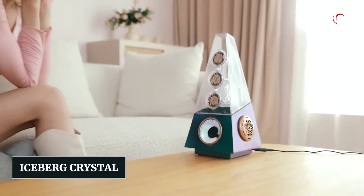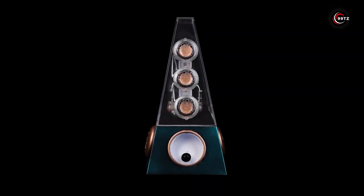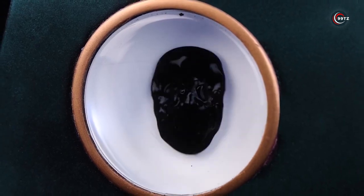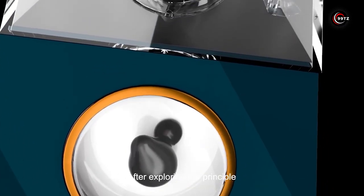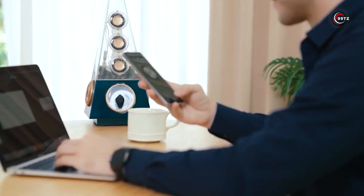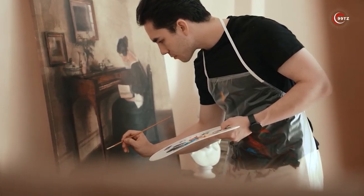Number 2: Iceberg Crystal Speaker. Are you ready to take your audio experience to the next level? This pyramid-shaped speaker not only delivers exceptional sound quality but also mesmerizes with its transparent design. With Bluetooth 5.1 technology and a range of 82 feet, you can enjoy your favorite tunes wirelessly. Equipped with three full-range speakers and two woofers, the audio performance is truly remarkable. The real magic happens when the ferrofluid inside the speaker reacts to the beat, creating stunning visual effects. Get ready to elevate your music experience with the Iceberg Crystal Speaker.